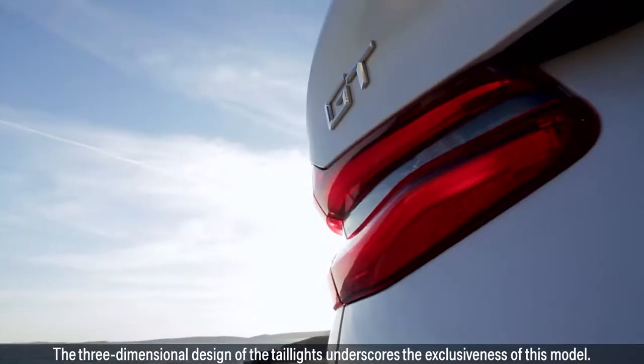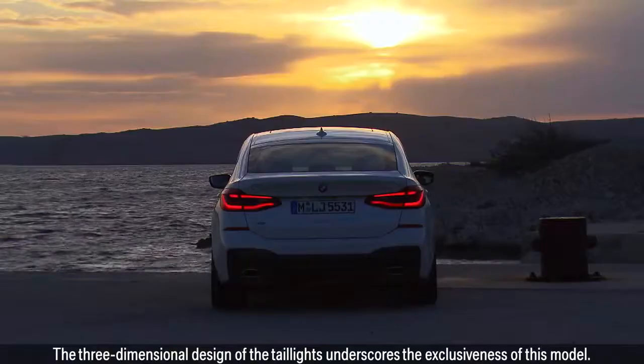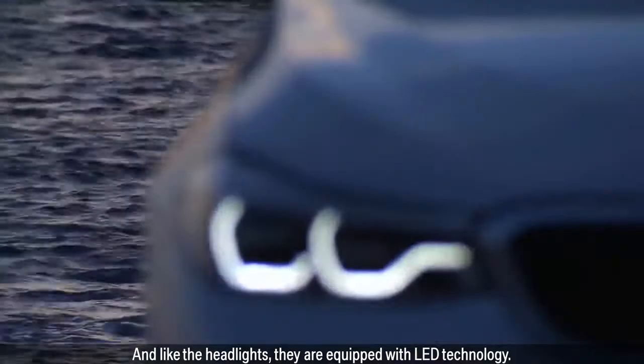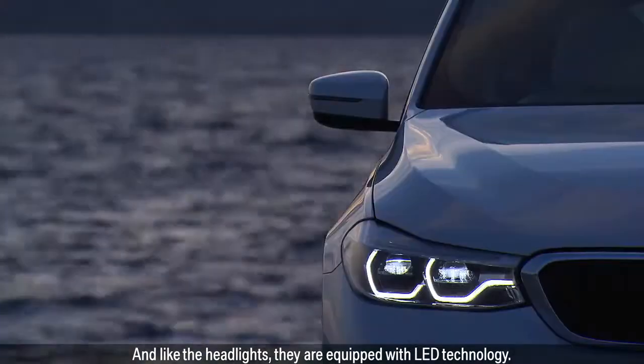The three-dimensional design of the tail lights underscores the exclusiveness of this model, and like the headlights, they are equipped with LED technology.